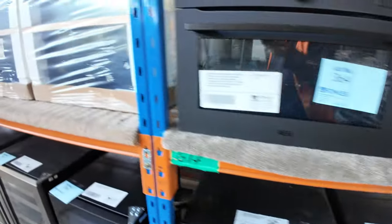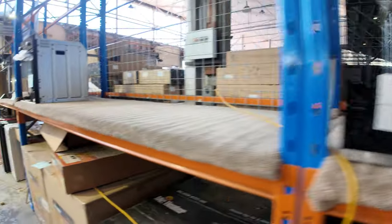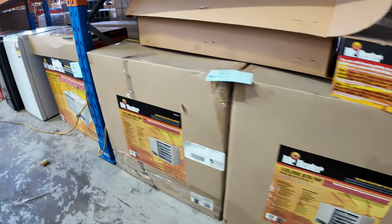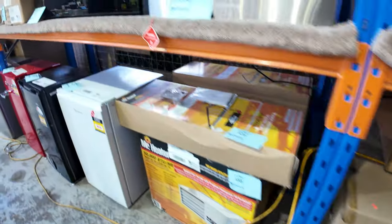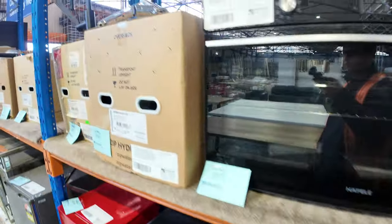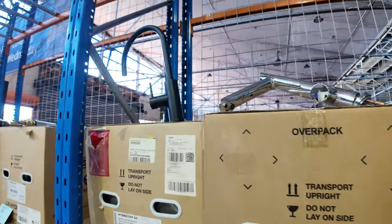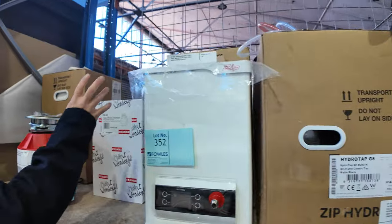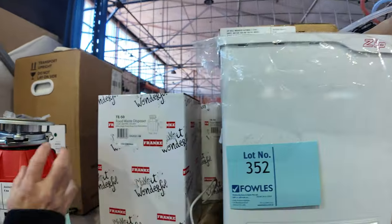Lots of wall ovens in all sorts of configurations — both 600 and 900 — and a couple of compact steam ovens as well. Got some miscellaneous space gas and natural gas heaters. There are also a few Zip Hydrotap and Billi Hydrotap units — mostly chilled, filtered, and boiling.